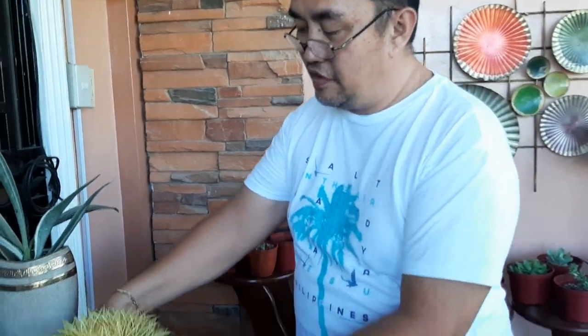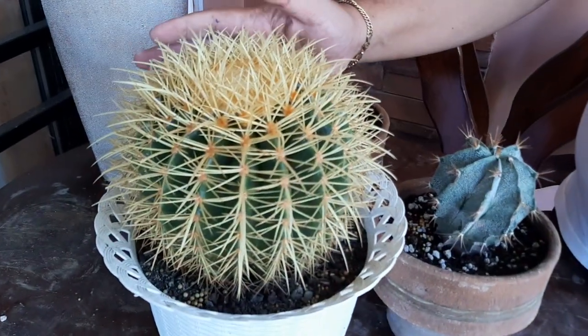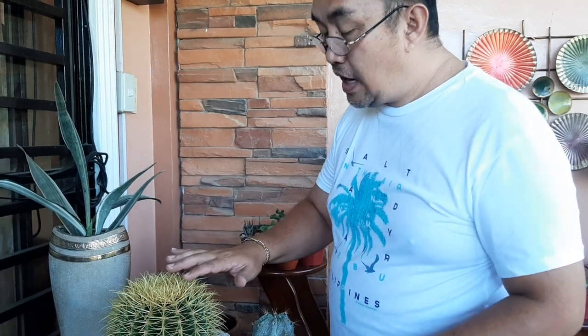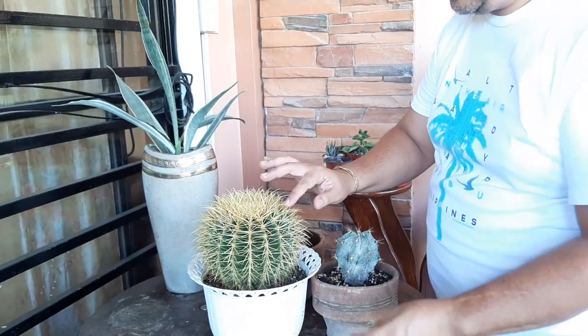Of course, the queen of them all - ang laki na ng long spine niya, napaka sturdy, napaka hard, napaka sharp. That's why it's always necessary to take extra caution when you get near this rhina, kasi ang laki at ang haba ng kanyang mga spine.